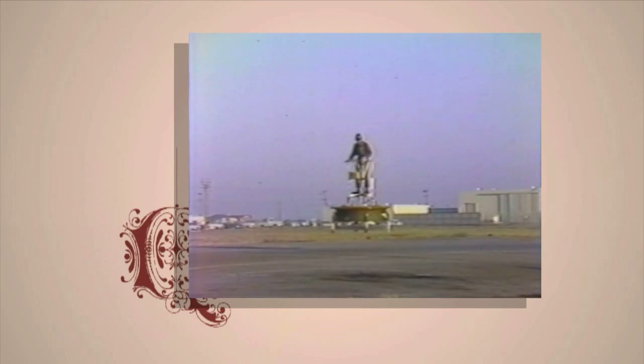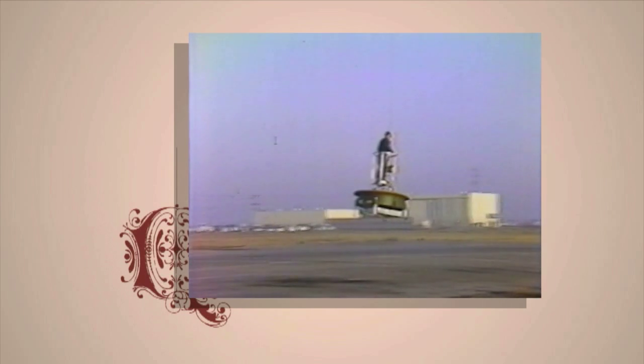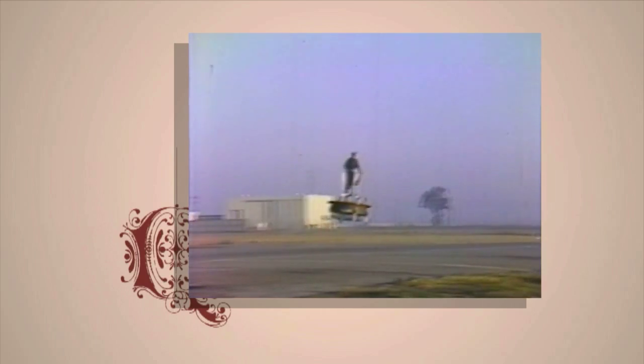And why don't we all have one of these in our backyards right now? Well, basically, you can fly as high as you want to fall in a Hiller flying platform. So that was the main reason — they weren't very safe. So we're not going to have one in the next 10, 20 years. I can't see it soon.